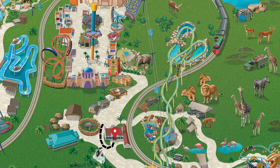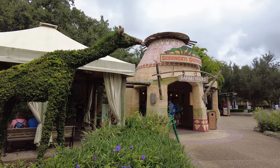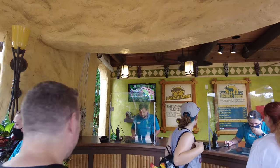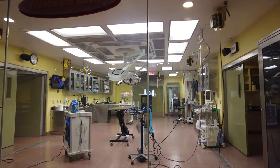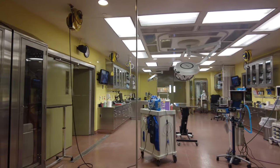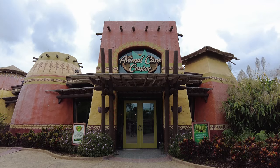Just north of the Serengeti Express train is the Serengeti Outpost. This is where you can go if you want to do the Serengeti Safari Tour. You can book your tour here, or if you already have your tour booked, this is where you would go to check in. Just north of the Serengeti Outpost is the Animal Care Center. If you want to get a chance to closely observe and even take part in the animal care at Busch Gardens, you'll have to head over to the Animal Care Center.